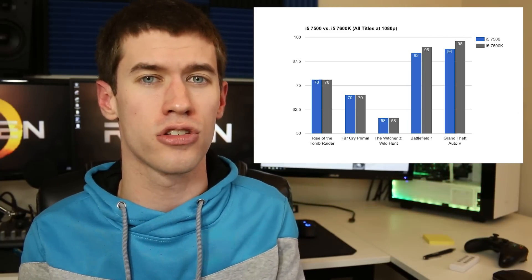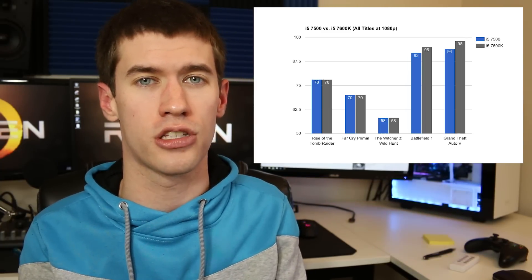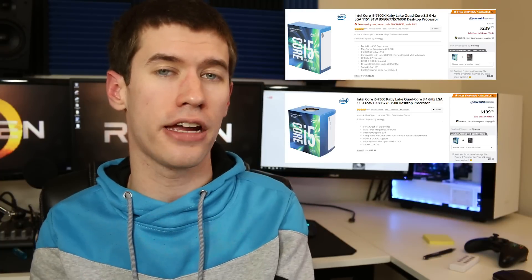I encourage you to look at those and also look at other benchmarks across the internet. The other side to this whole performance-versus-price scenario is that with the i5 7500 you can put yourself on the H270 chipset, which allows you to limit the cost even a little bit more on top of the $40 price difference that already exists between the processors.